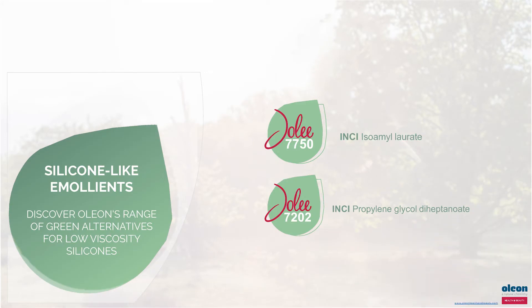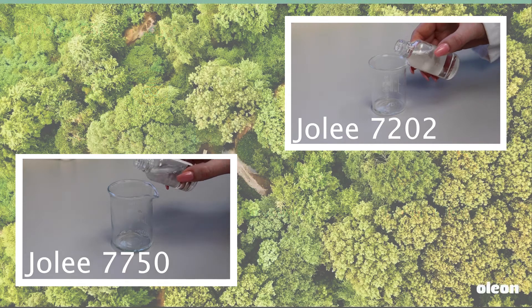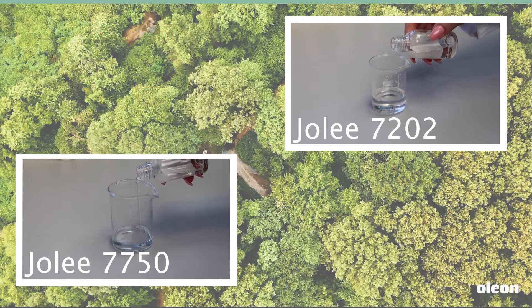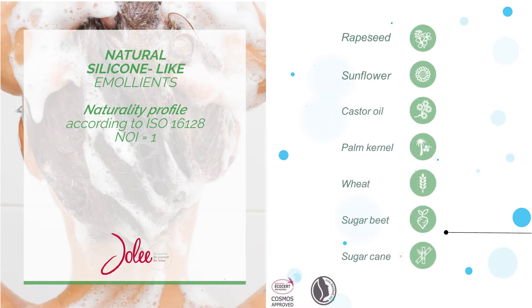Oleon offers silicone-like solutions as green alternatives for low and high viscosity silicones. Including Jolie products into your formulations offers improved performance as well as sustainability benefits to meet growing consumer demands. Jolie products are based on renewable sources, so have a small ecological footprint. Oleon silicone-like emollients are non-bioaccumulative, completely biodegradable and not harmful to the environment.